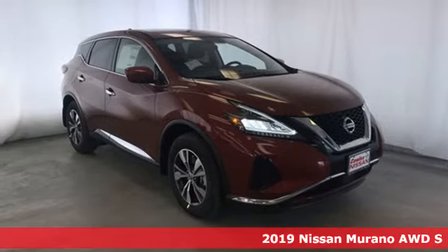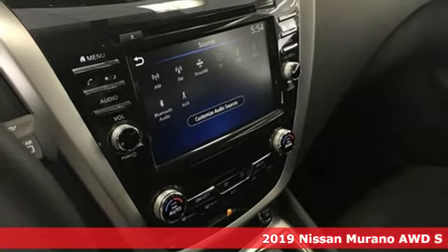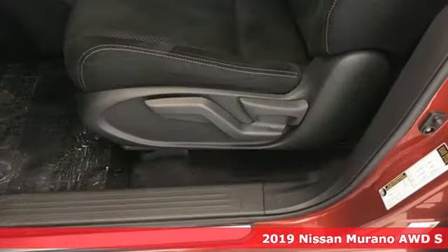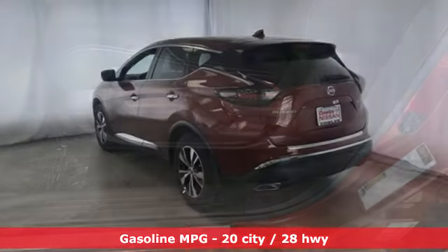Here's a new 2019 Nissan Murano. It makes a stunning first impression and it doesn't stop there. The Murano is an elevated driving experience for everyone on board. It comes with great features you love.